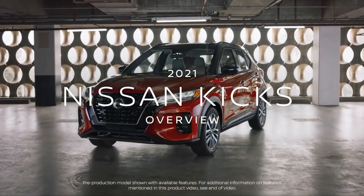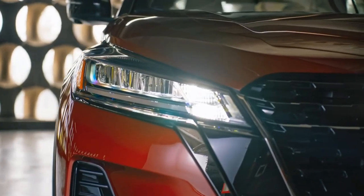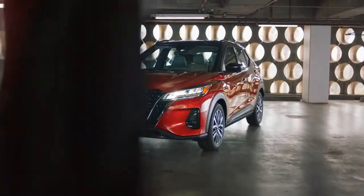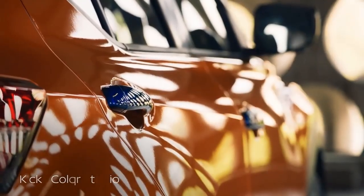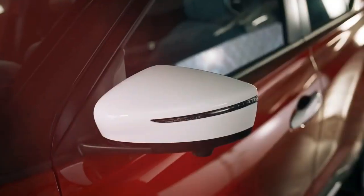Introducing the new Nissan Kicks with millions of ways to make it yours. Express yourself with new styling, customize it with two-tone roof options and Kicks color studio accents for your door handles, wheels, side mirrors, and more.